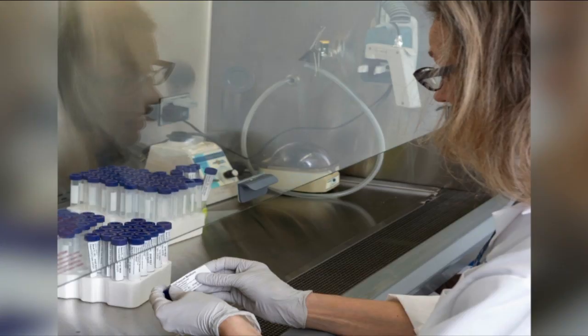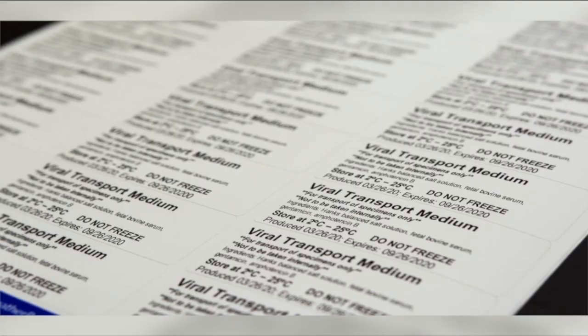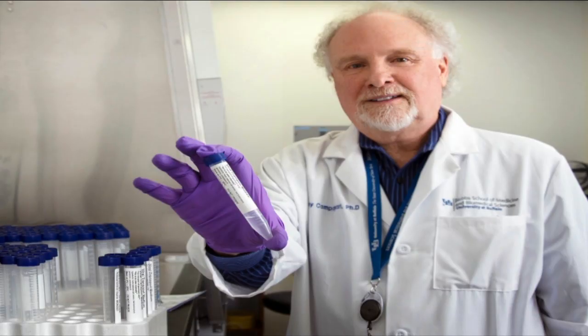We actually literally assembled kits. We get the swabs in, we put them together with the viral transport media and distribute them out to our patient care areas. So it's really bridged the gap where there was no way that we would get these sorts of kits from vendors.